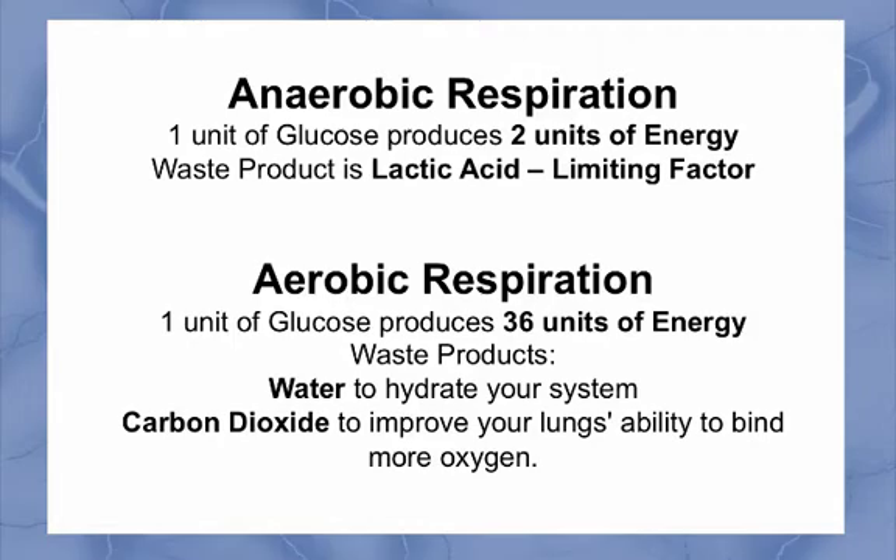Lactic acid is formed, which becomes the limiting factor for muscular contraction. Aerobic respiration, which is energy production when oxygen is present, nets 36 units of energy for every one unit of glucose — eighteen times more energy over anaerobic respiration.